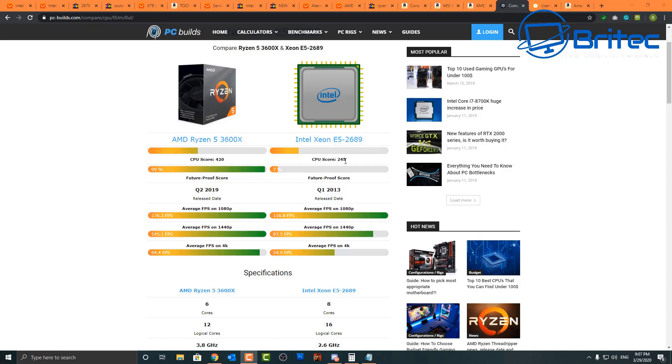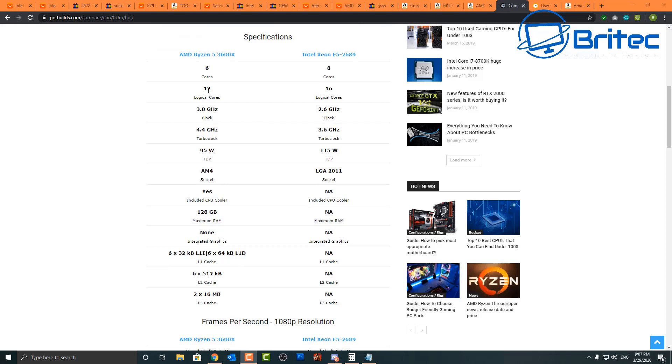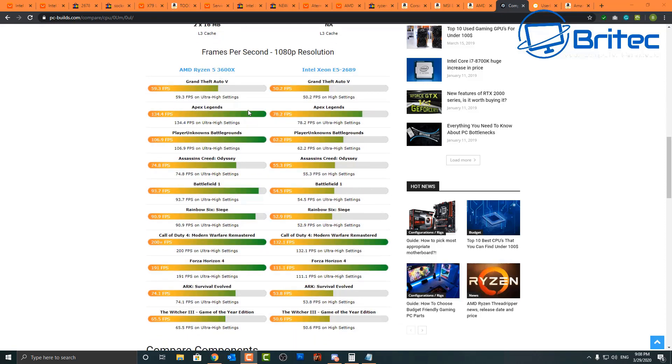Remember, you can overclock the Ryzen system, making it even more of a performer compared to the Xeon. Looking at the specs: the Ryzen has 6 cores and 12 threads, while the Xeon has 8 cores and 16 threads. Clock speeds are 2.6 GHz base for the Xeon versus 3.8 GHz for the Ryzen, with turbo clocks of 3.6 GHz versus 4.4 GHz. TDP is 115W for the Xeon and 95W for the Ryzen. The Xeon can run most games, but you may see microstutters and occasional freezes due to the older architecture.